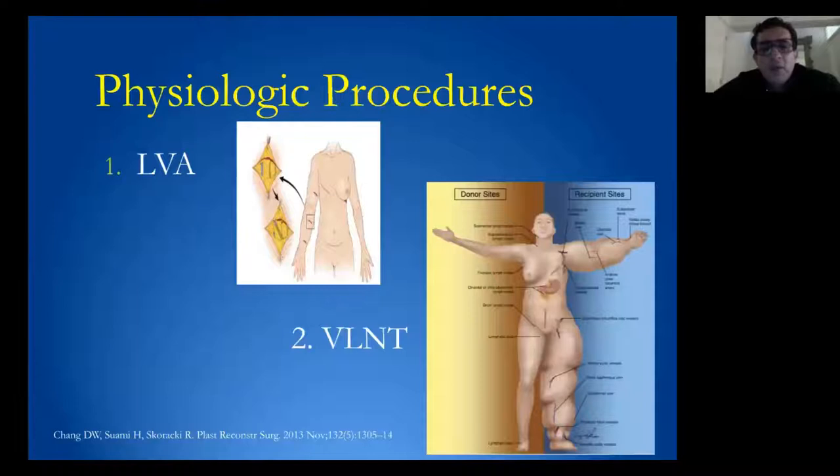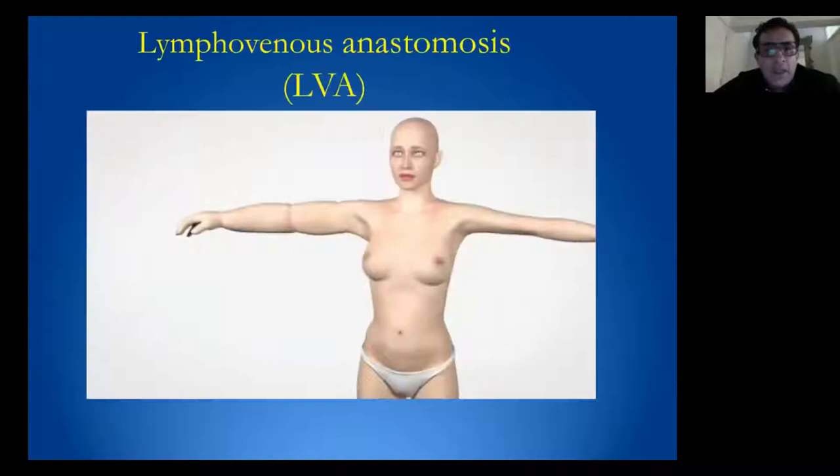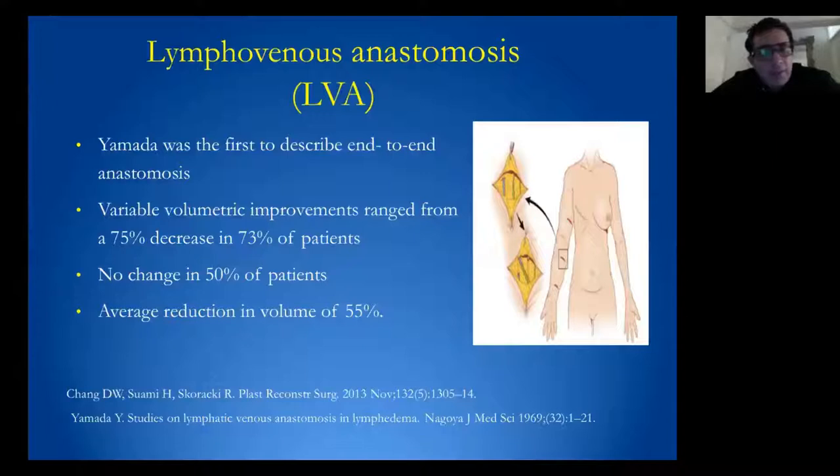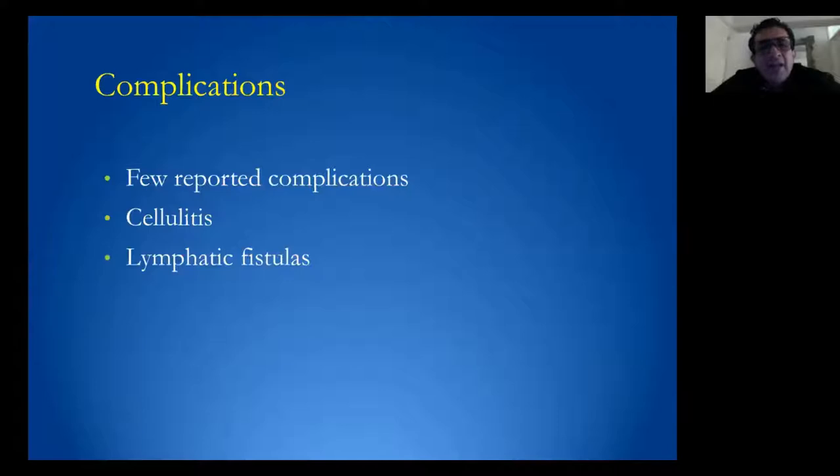Physiological procedures such as LVA or vascular lymph node transfer are the most common physiological procedures. The aim of the LVA is to bypass the lymph into the venous system. LVA has demonstrated that it is an important procedure to reduce limb volume and episodes of infection of the affected limb, and definitely works better for early stage with few complications reported.